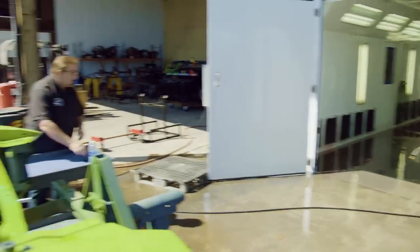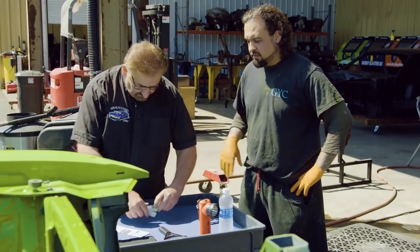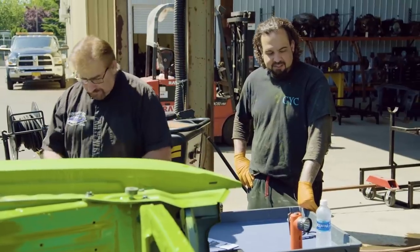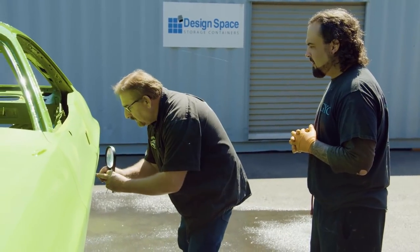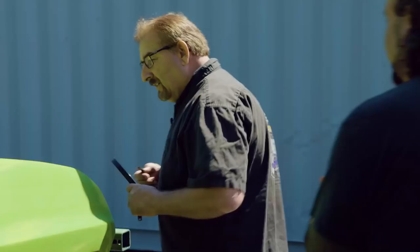Mark arrives to inspect; Will asks what he's doing. Mark says he's doing his job. Will says the gaps are great and this car was a great car to start with. Mark acknowledges he trusts Will, but if something goes wrong or he doesn't like something, he's the one who has to pay the bill. Will tells him he doesn't have to watch over him, and Mark quips not to burn a hole in the paint with a magnifying glass.